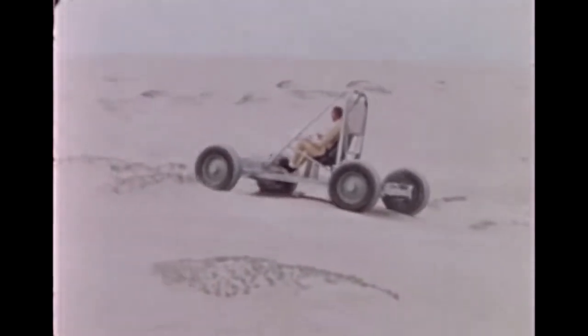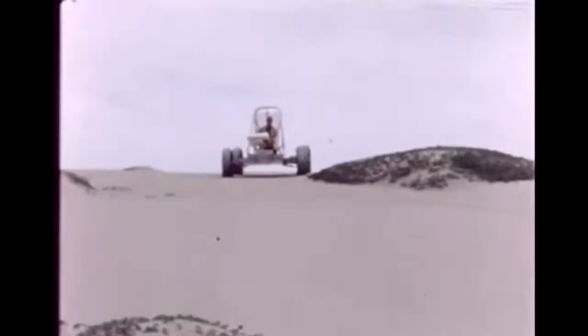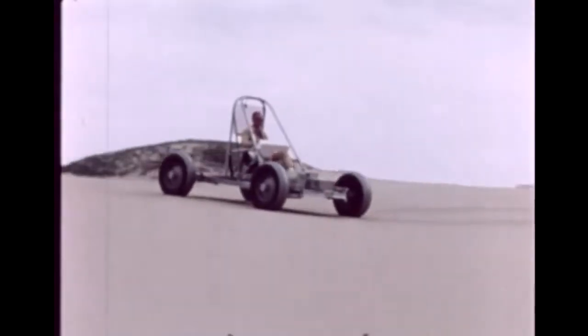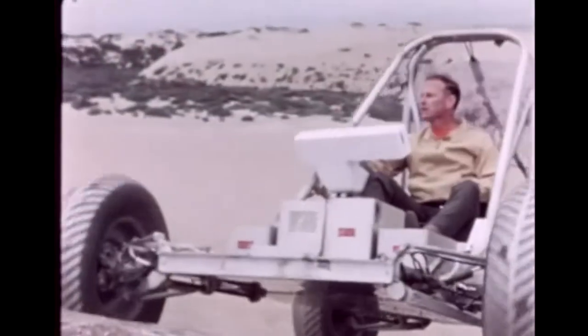Two 36-volt silver zinc batteries provide the vehicle's power. Each wheel is individually powered by a one-fourth horsepower electric motor. A highly efficient harmonic drive system, originally developed by the U.S. Shoe Machinery Corporation for other purposes, is used with each motor, eliminating the need for a transmission and its gears.